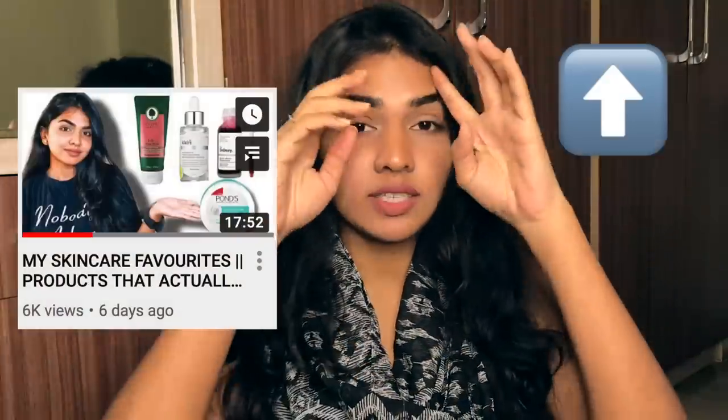Hi guys, welcome back to my channel. If you're new, hi, I'm Akasha. Last week I posted a video talking about my skincare favorites and products I highly recommend. This week I was thinking of doing a 'regrets' video — products which didn't work for me.